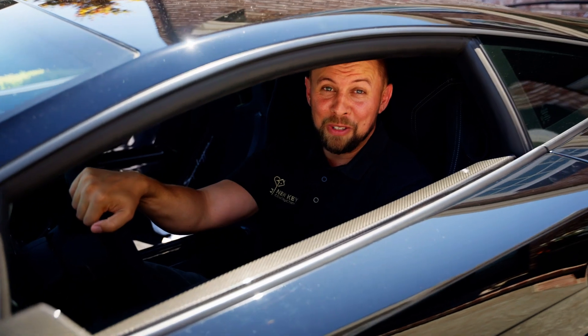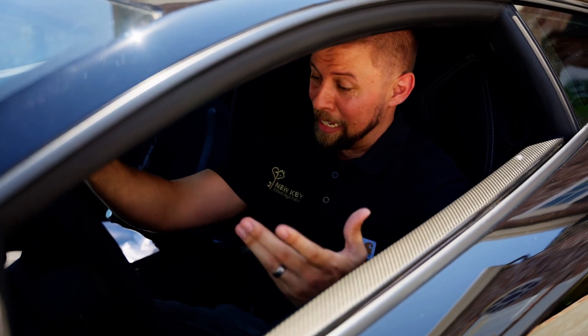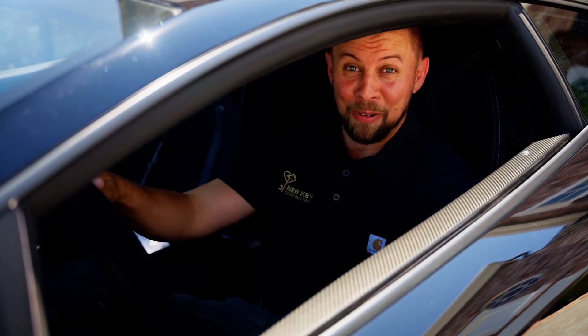That's it guys, thanks for watching. This was a really fun project — hope you enjoyed it. Make sure to like and subscribe to our channel and follow us on social media for more videos. And I've been thinking about it — I gotta get me one of these.